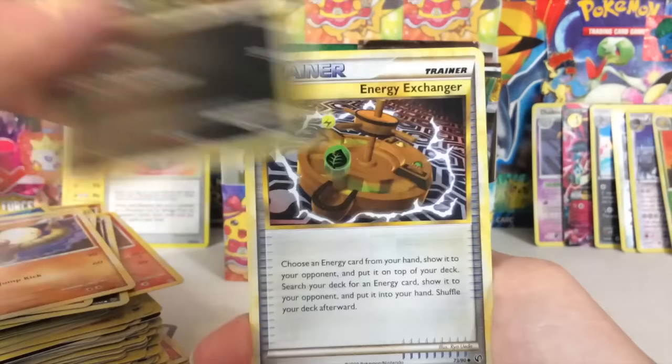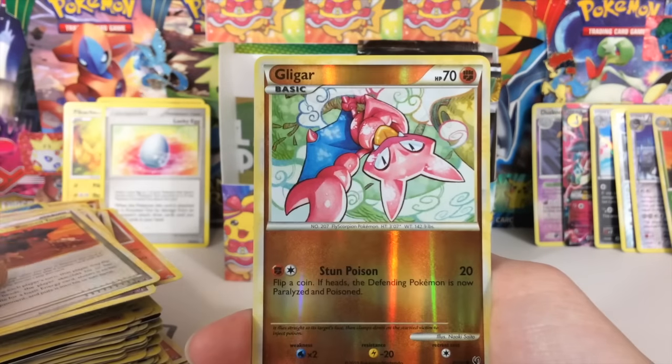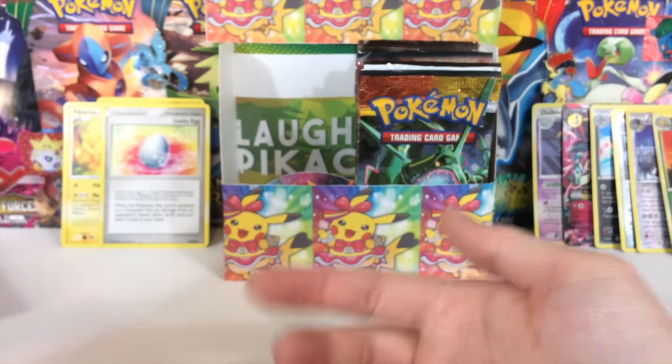Slugma, Heracross, Murkrow, Energy Exchanger, Raticate, Burned Tower, Gligar Reverse, and a Forretress. There's the first half of the box.